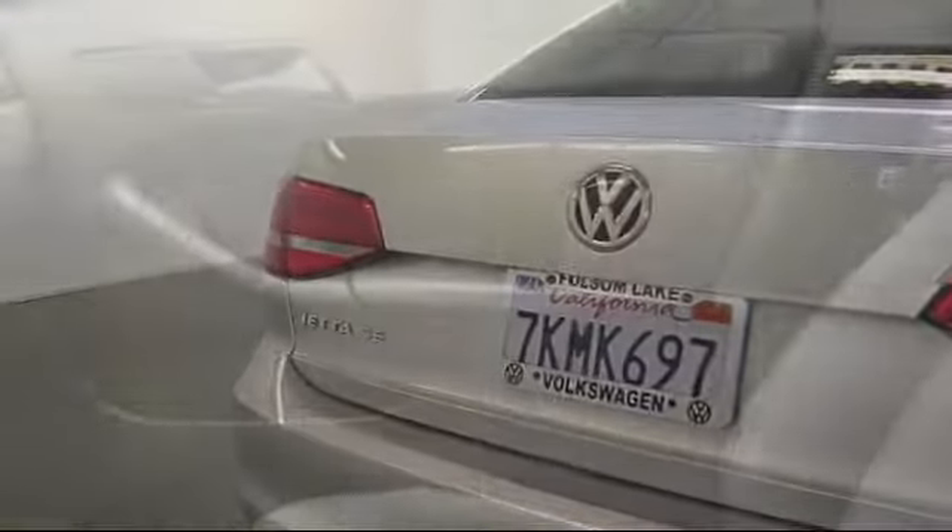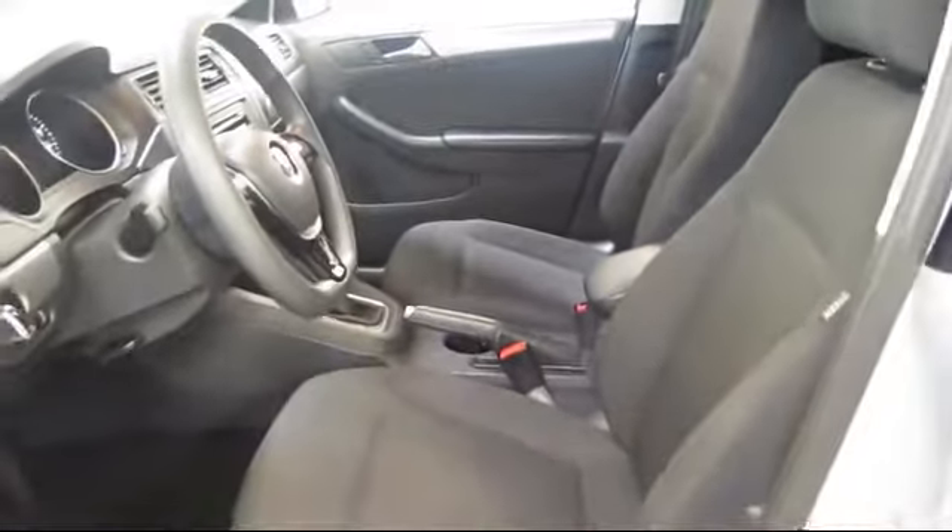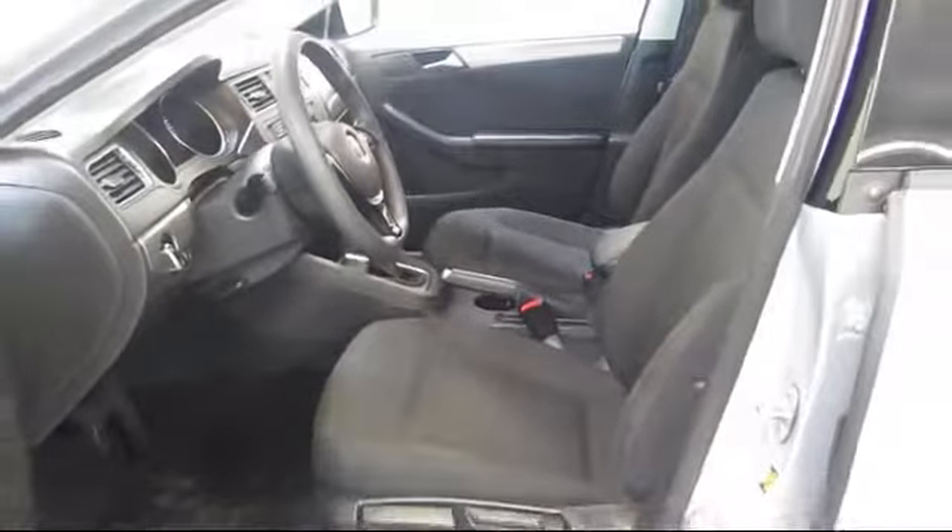We have a variety of financing options to help you with your purchase of this vehicle or one similar to it, so please come in today. There isn't a better place to purchase your next vehicle than our lineup of pre-owned vehicles.